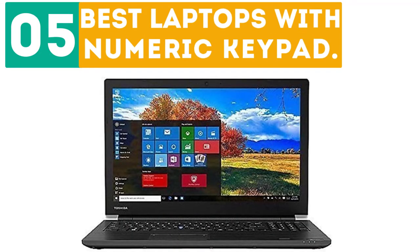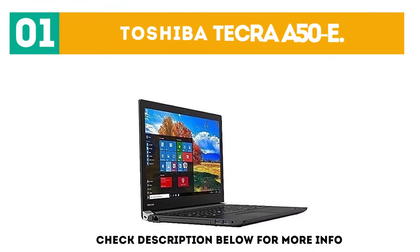Dearborn presents the top 5 best laptops with numeric keypad. Let's get started with the list. Starting off at number 1: the Toshiba Tecra A50E.